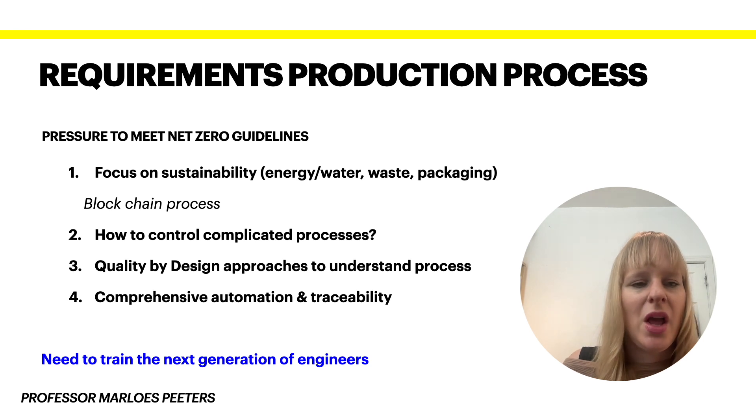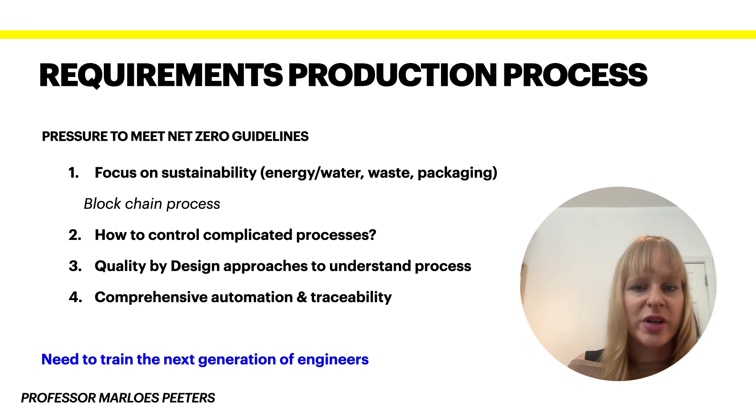What does this mean in terms of requirements for your production process? A big thing — and some of these are not just specific to pharmaceuticals — is that there is pressure from legislation and guidelines to meet net zero targets, in order to combat climate change. That means more and more focus comes into sustainability. Rather than focusing on an individual unit, it's very important to look at the whole blockchain process — from raw products all the way to packaging.